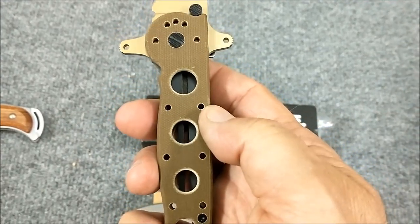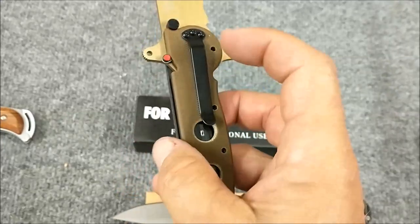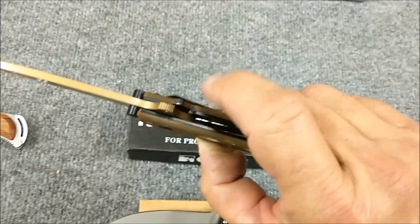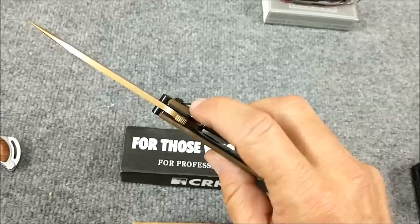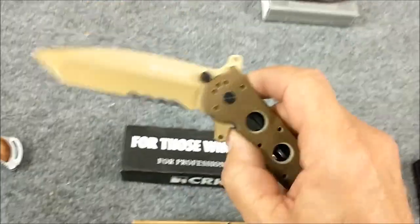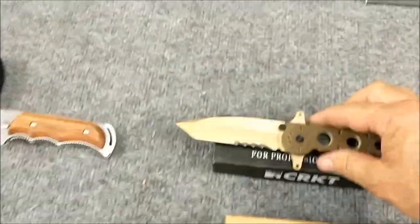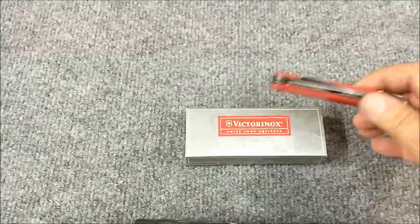Nice light composite handle — it almost feels like G10 laminate, almost looks like it too. This is a locking liner lock so it absolutely does lock, but by pulling down on the lock release on the back at the same time you hit the liner and nudge it with the side of your finger you can close it. Boy, that is quick and seamless.